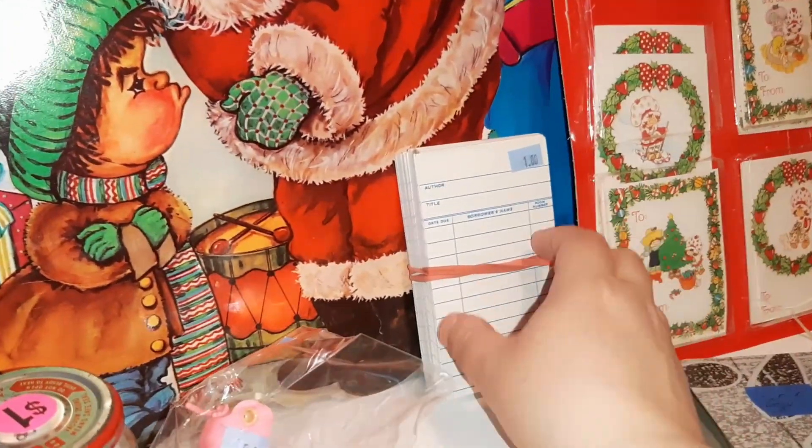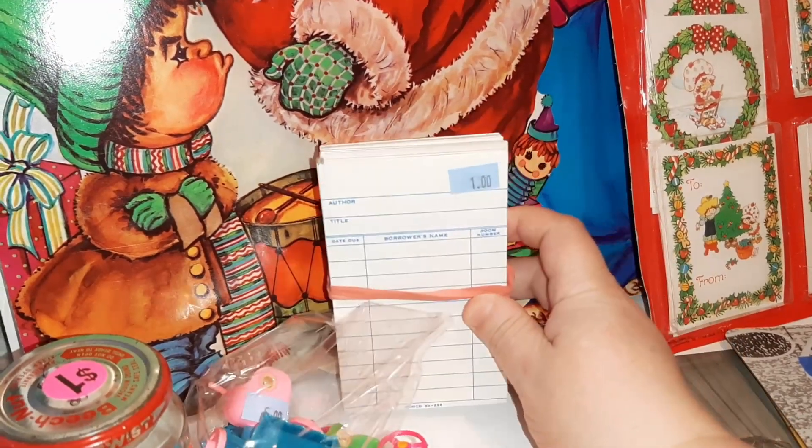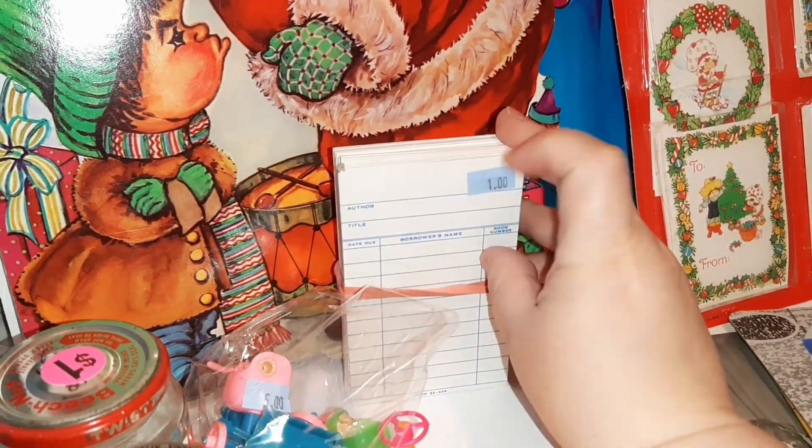I also got some library cards that go in the pocket of your library book.